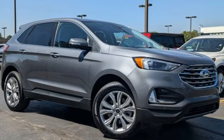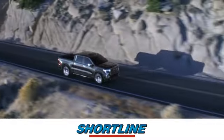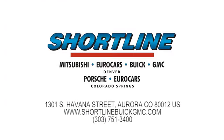Driving is believing. Test drive it today. Click now or visit Shortline Auto to view our incredible selection of new and used vehicles. We're conveniently located just minutes from Denver. Shortline Auto — you do the drive, we'll do the rest.